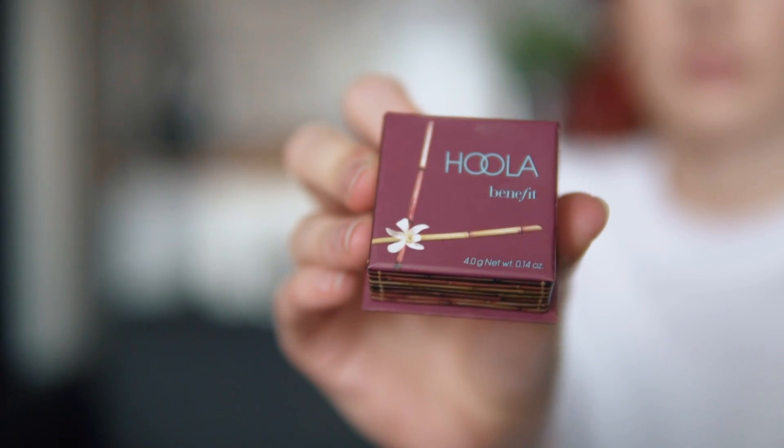Another thing I picked up in Amsterdam was this little Hula bronzer. You might have noticed I've been using it in my last couple of videos. I tried the Hula Light in store but found it was a little bit too yellow and made my face look really yellow, so I went for the darker one and it works really well — I really like it.